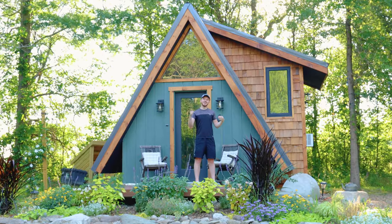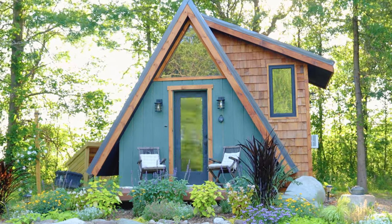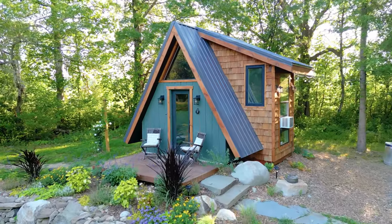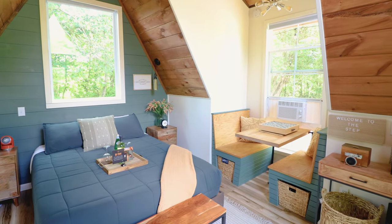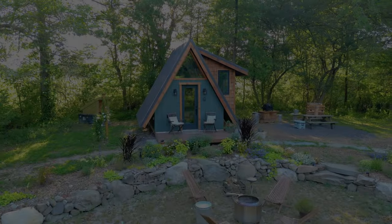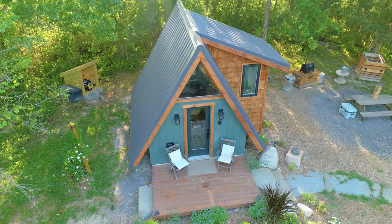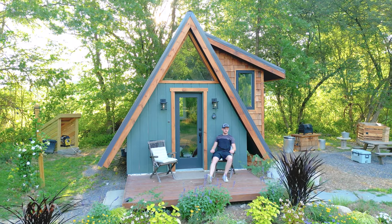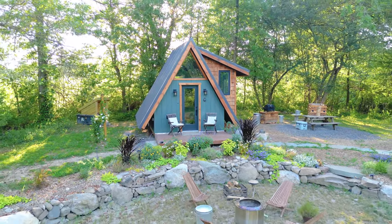So without further ado, let's now go and start the full tour. Welcome to the Step A-Frame — one of the cutest little cabins I've ever come across throughout my travels. We are located in Montgomery, New York today. Starting on the front deck, you have these two comfy white chairs, and as we zoom out with the drone, you can see there's a lot to explore on the exterior.